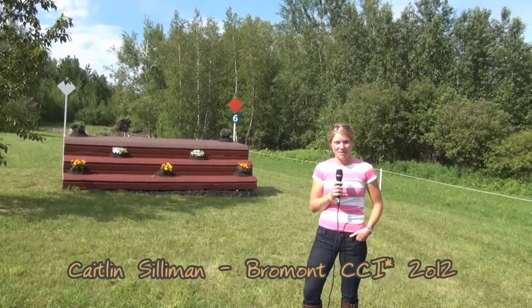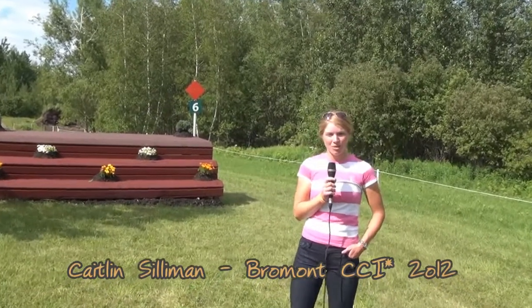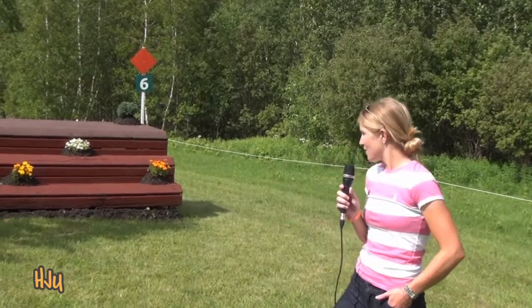Hi, I'm Caitlin Silliman. I'm Boyd Martin's assistant trainer and I'm here at Bromont riding in the CCI three-star this year, but I'm out here with Patricia from EcoGold and we're taking a look at the one star.